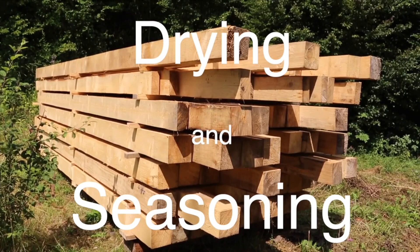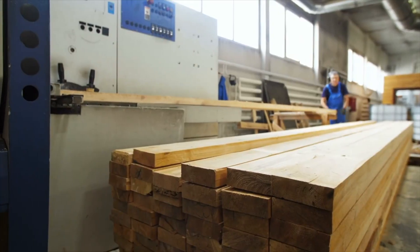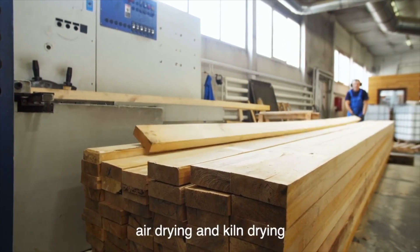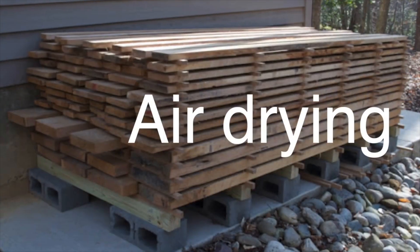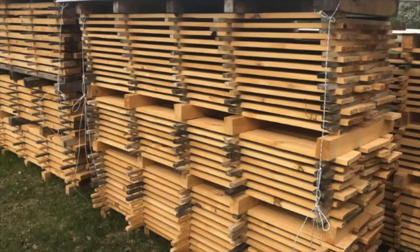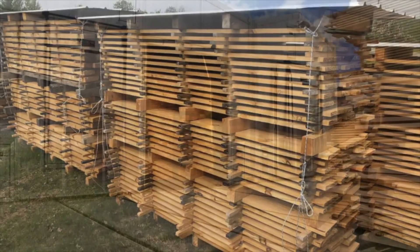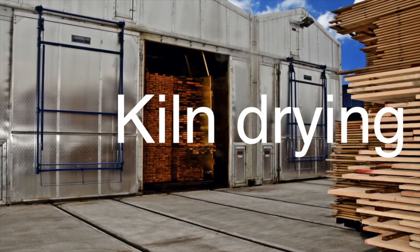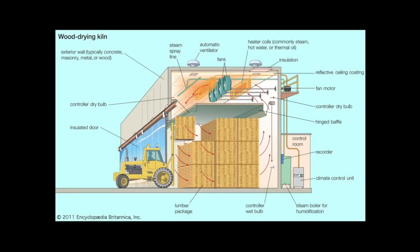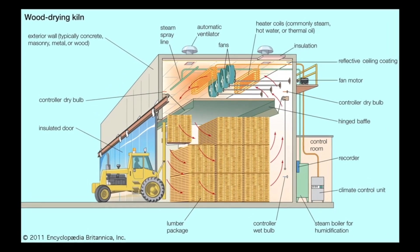After the logs have been cut into lumber, the next step is drying and seasoning — a crucial process that reduces the moisture content of the wood, preventing warping, cracking, and other forms of damage. There are two primary methods: air drying and kiln drying. Air drying involves stacking the lumber in a well-ventilated area and allowing it to dry naturally, which is cost-effective but can take several months to a year. Kiln drying uses controlled heat and humidity to speed up the process, with lumber ready for use in a matter of weeks and a more consistent final moisture content.